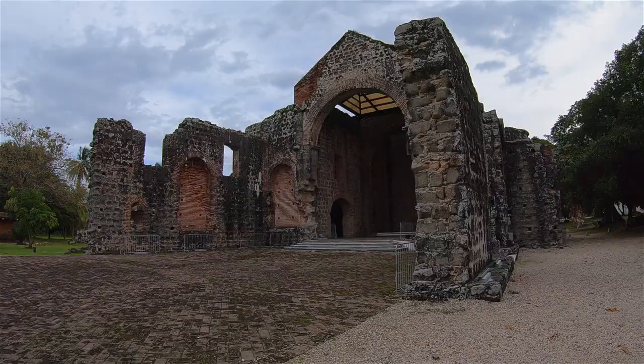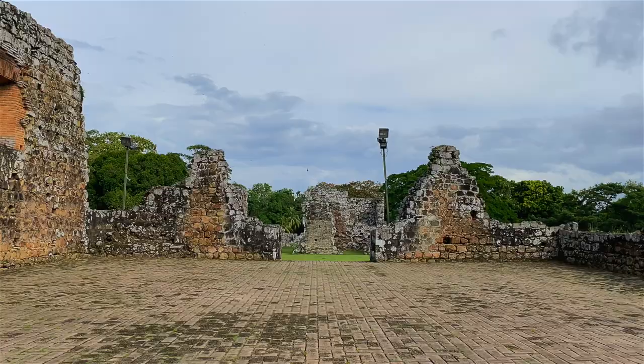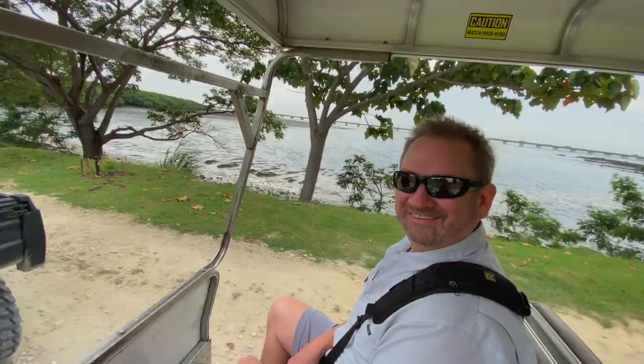We are touring Panama Viejo and the ruins behind me date back to 1519 and they were in use until 1671. The Spaniards sacked and burnt them themselves, then moved everything to the new city of what we know as Panama today. So this is pretty interesting to come by and see.